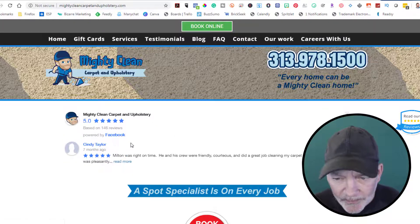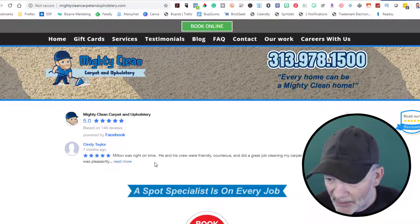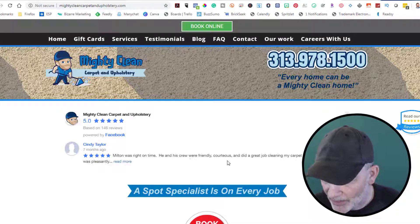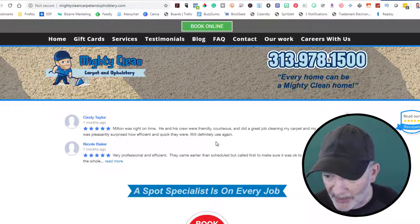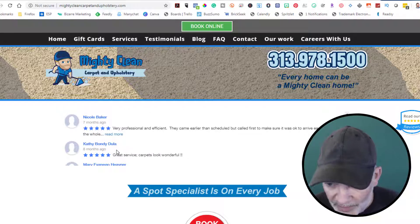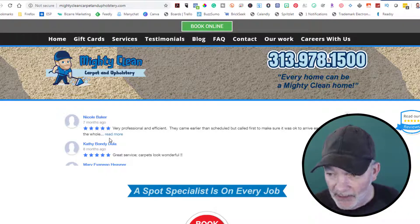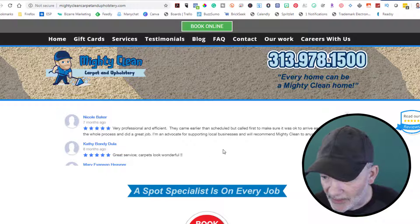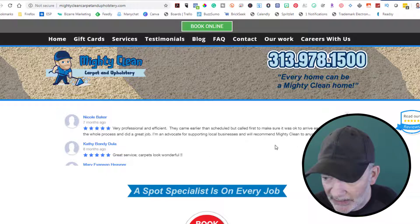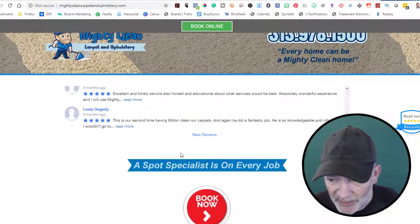They've got some reviews — looks like these are pulled in from Facebook. 'Milton was right on time, his crew is friendly and courteous, did a great job cleaning my carpet and upholstery. Was pleased and surprised how efficient and quick they were. We'll definitely use again.' Another five-star review: 'Very professional, efficient, came earlier than scheduled and called first to make sure it was okay. Explained the whole process. I'm an advocate of supporting local businesses and will recommend Mighty Clean to anyone. Great service, carpets look wonderful.'